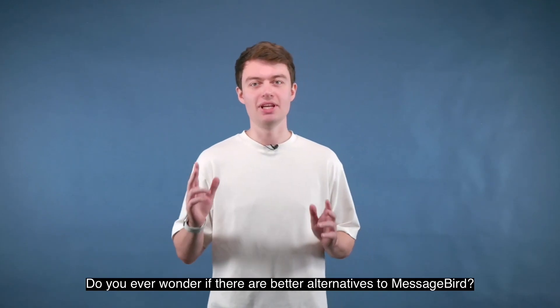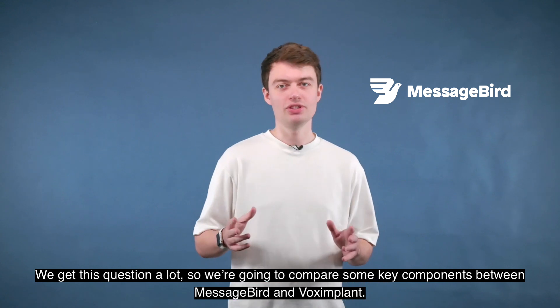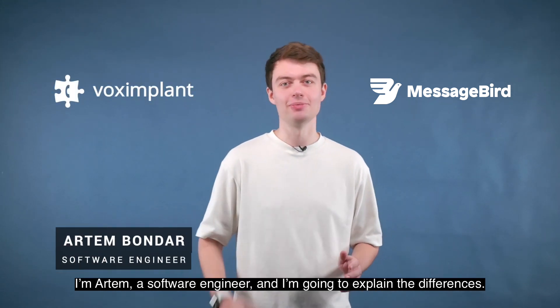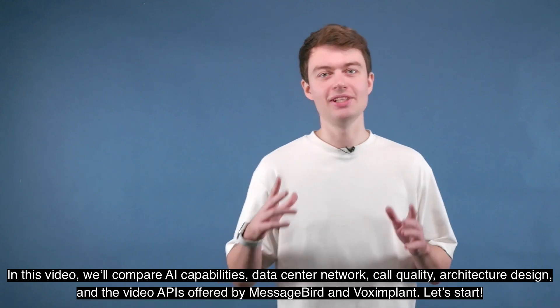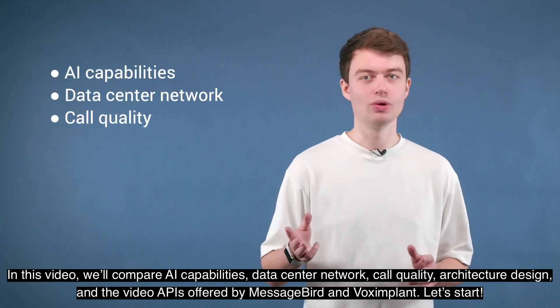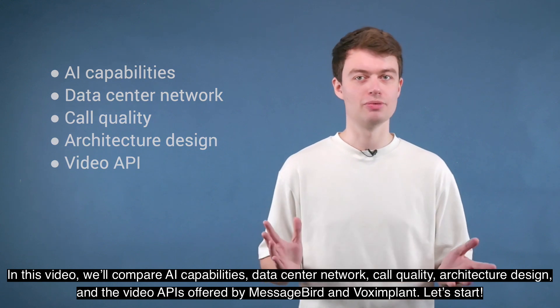Do you ever wonder if there are better alternatives to MessageBird? We get this question a lot, so we're going to compare some key components between MessageBird and Voximplant. I'm Artem, a software engineer, and I'm going to explain the differences. In this video, we'll compare AI capabilities, data center network, call quality, architecture design, and the video APIs offered by MessageBird and Voximplant.